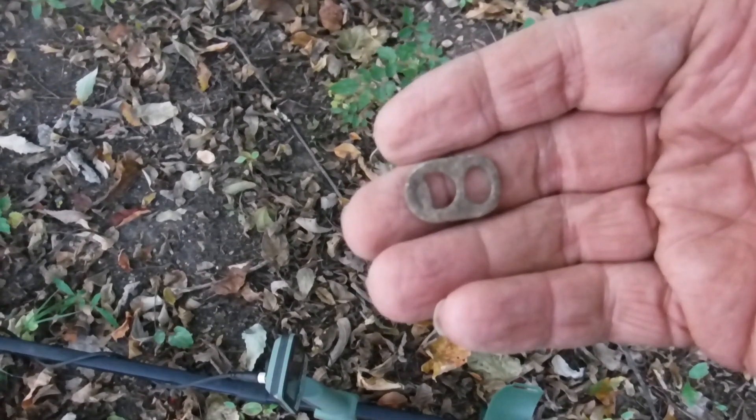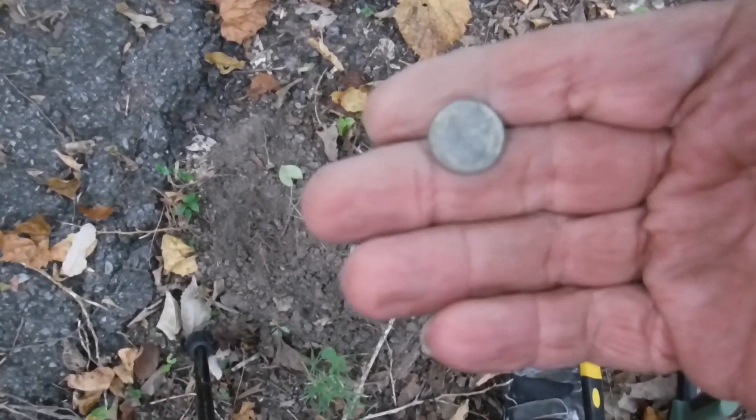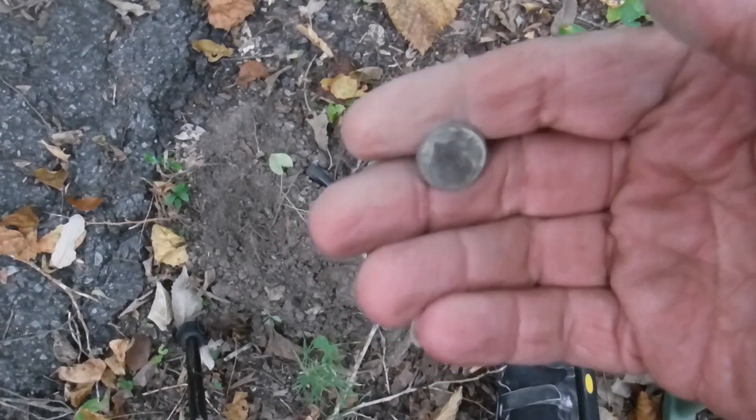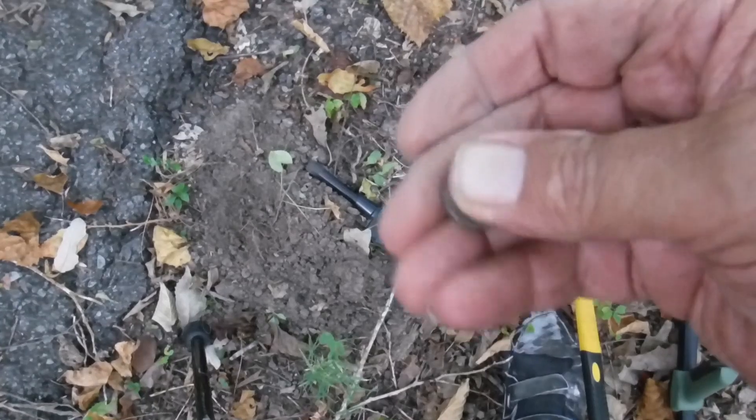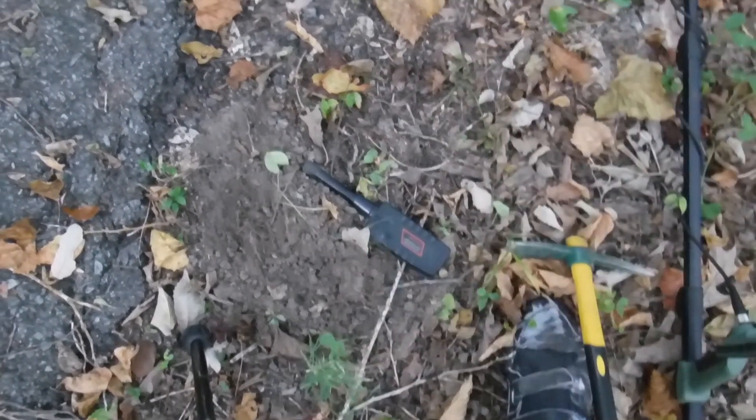Pull tab, wasn't very deep — I knew it was probably going to be a pull tab or a piece of aluminum. Got me a clad dime too; been a while since I got any change down here. Sweet.